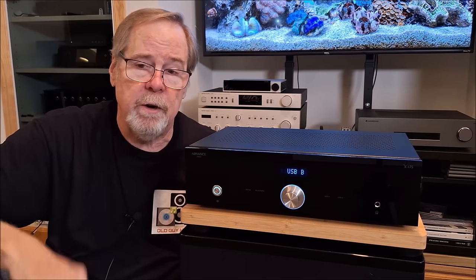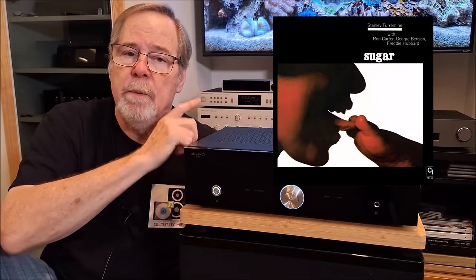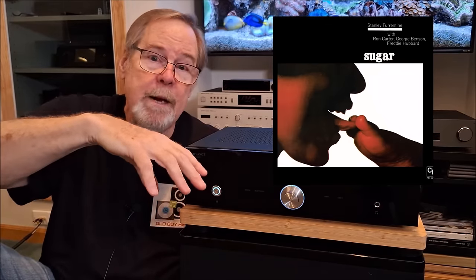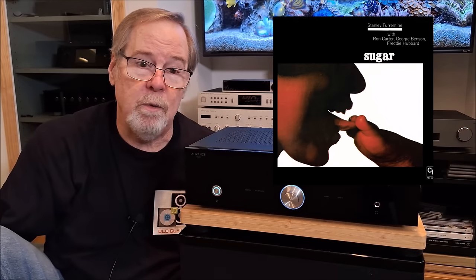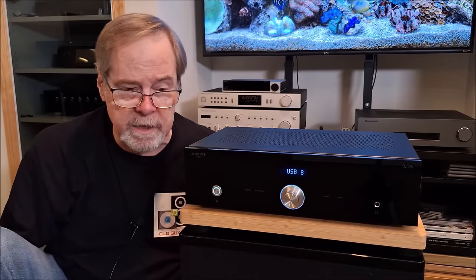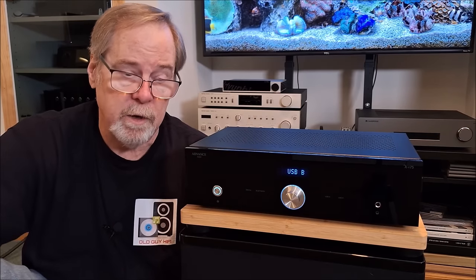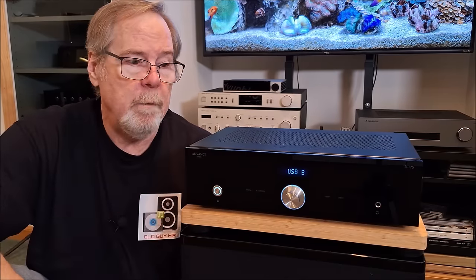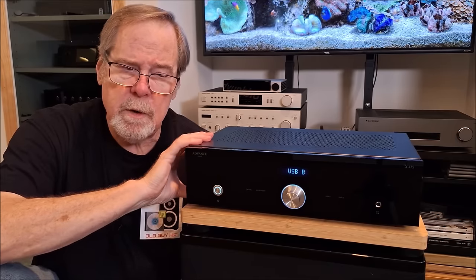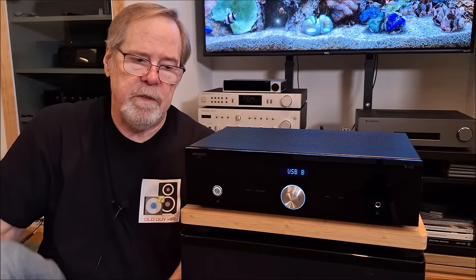To test the moving magnet phono stage, I played Stanley Turrentine's Sugar — a famous CTI recording where his backup band was Ron Carter, George Benson, and Freddie Hubbard, recorded live in the studio around 1970. It just sounded wonderful. The phono preamp is excellent — good bass, smooth and natural. Some entry-level phono preamps can sound thin or phony, almost like a cassette, but not this one at all. Just beautiful.